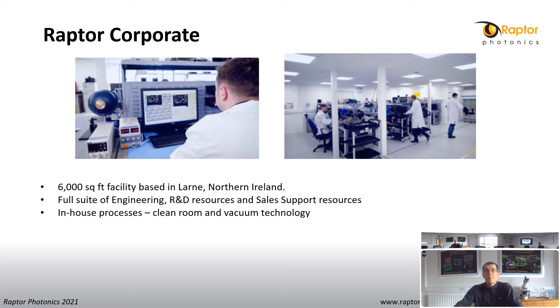Raptor has a new corporate video which you can watch in the digital marketplace on our booth. As you can see in the video, Raptor has a very modern, purposeful facility where we design and manufacture our cameras. We have a team of R&D scientists and engineers with experience in optical design, firmware, mechanical and electronic layouts. Our facility is 6,000 square feet with our own clean room and vacuum pump technology. We adhere to the highest quality standards. Everything is designed to ISO 9001-2015 and we use high quality components across our cameras, meaning they are very reliable with very low levels of returns. We also have a team of support engineers to deal with customer inquiries, both pre-sales and post-sales.